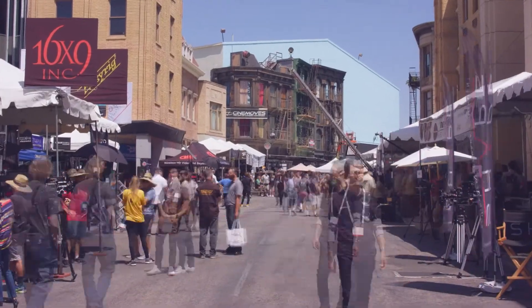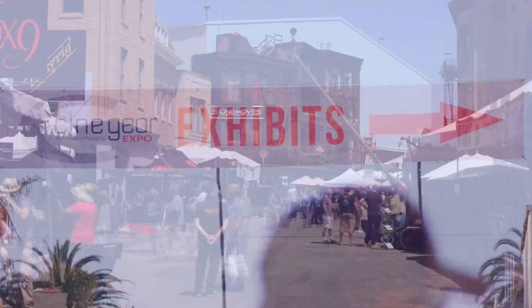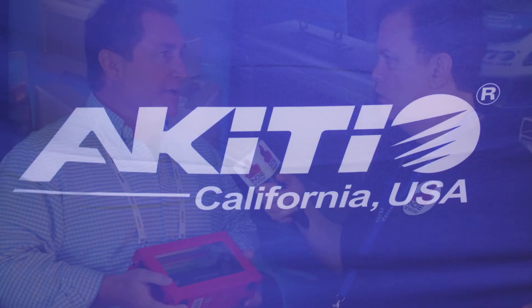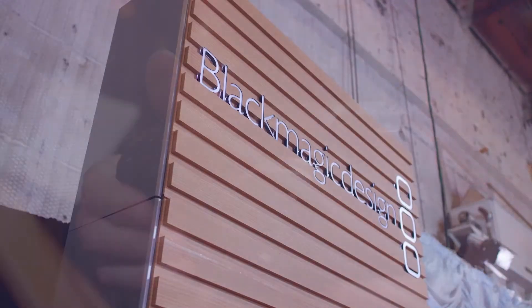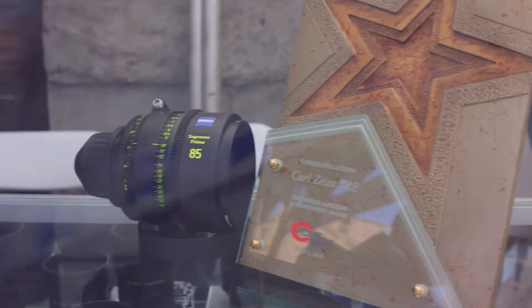Your source for news from Cinegear 2018, Indie Shooter. Brought to you by Akiteo, Bandpro, Blackmagic Design, Carl Zeiss, and Panasonic.